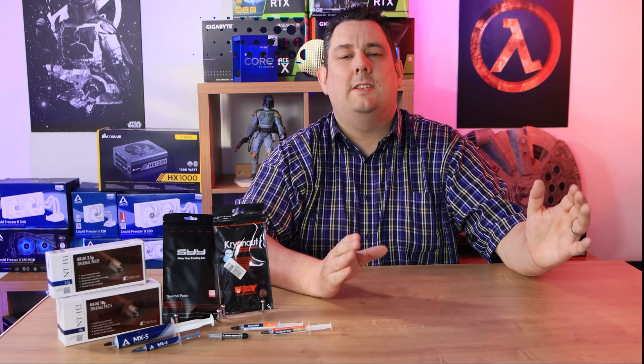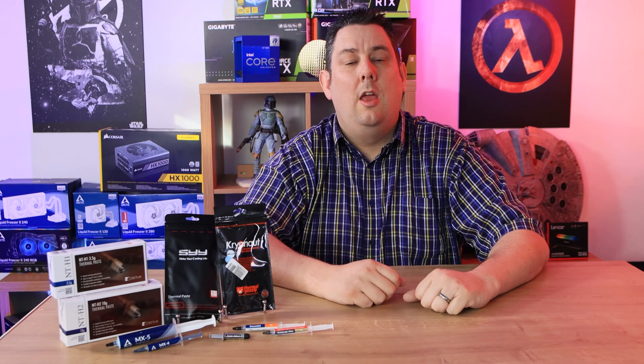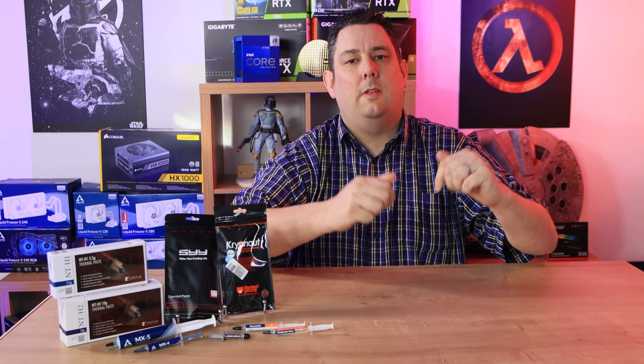Hi everyone, Phil from Tech4Techs here. Today we're going to be testing thermal paste — not any old thermal paste. We're going to be testing the top 10 sellers on Amazon.co.uk at the time of recording. We've got the likes of Thermal Grizzly, Noctua, Acasa, and even Arctic. We're going to test all of those and see how they actually perform against each other, and see if the best-selling one is actually the best-performing one. We do have links in the description below if you're interested in purchasing any of these products.